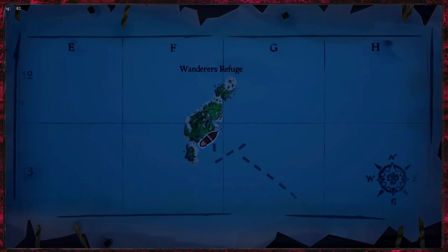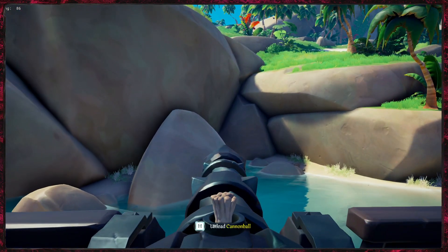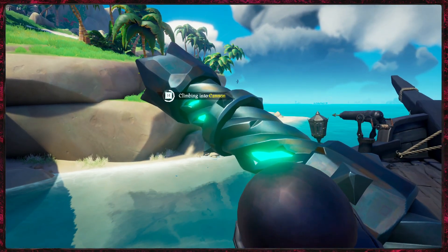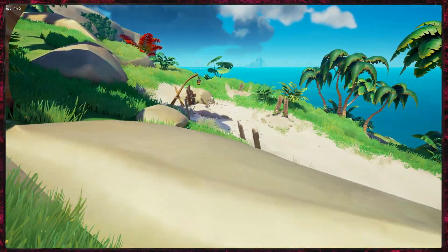For journal number three we are just on Wanderer's Refuge. We're going to shoot ourselves onto the centre bit. If you're unsure whereabouts it is, it's near the little graveyard bit.